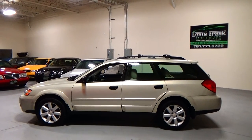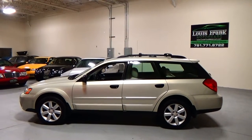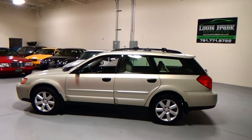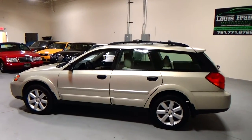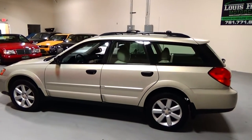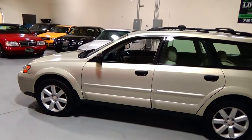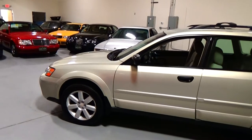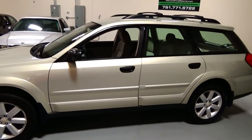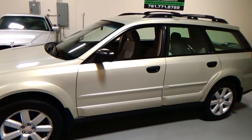Welcome to Louis Frank Motorcars. Today we're going to be looking at a 2006 Subaru Outback 2.5i. We do these videos here at Louis Frank Motorcars just to give buyers a little bit more insight into a vehicle that they may be purchasing, as well as to show off the overall quality and condition of the vehicles that we buy and sell.